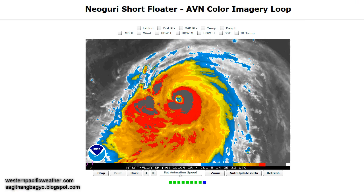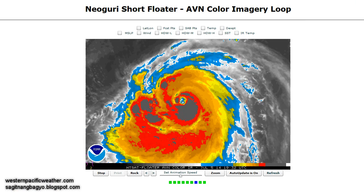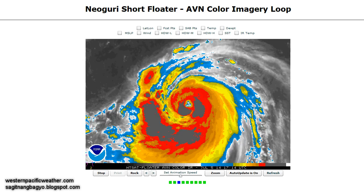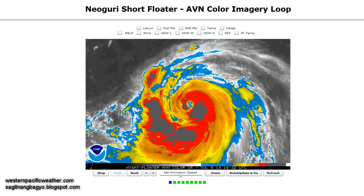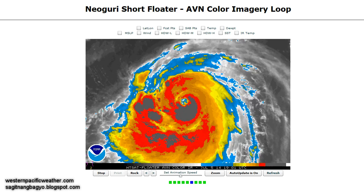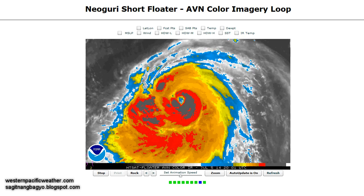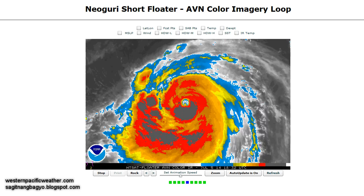If you are living in Okinawa and other islands, and even in mainland Japan — Kyushu, Shikoku, Honshu — you've got to be closely monitoring the progress of Noguri. For residents in Okinawa, you've got to start preparing right now. We have probably about 36 to 48 hours before we start seeing the really strong impacts from this storm.